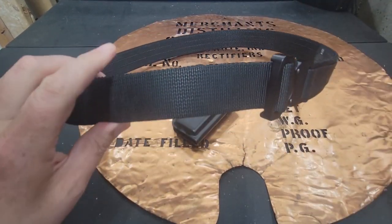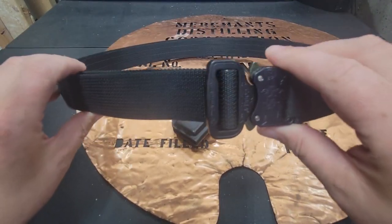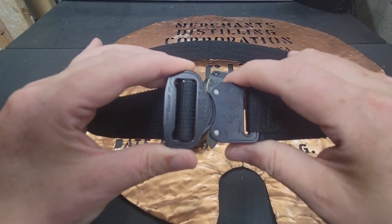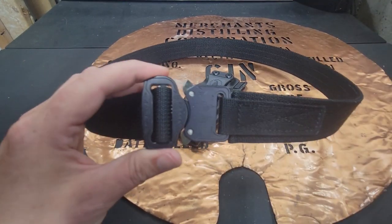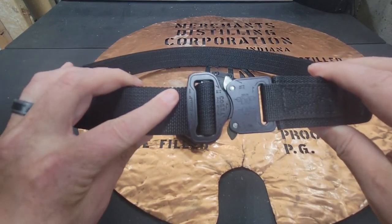Right now on their website, these are going for about $70, which is not too expensive at all. You can check to see if there's a less expensive price or if they're having a sale. I really like this, and if you're wanting to support a good company, go ahead and look up CYA Supply Company.